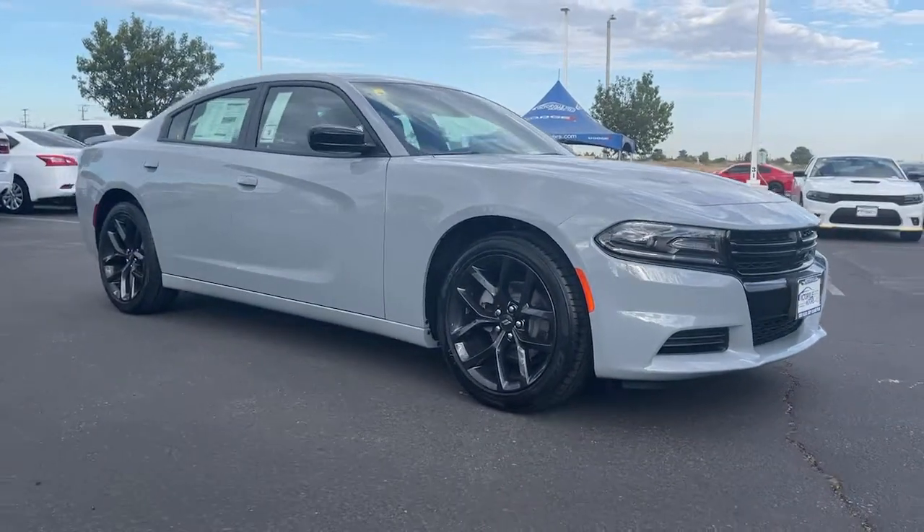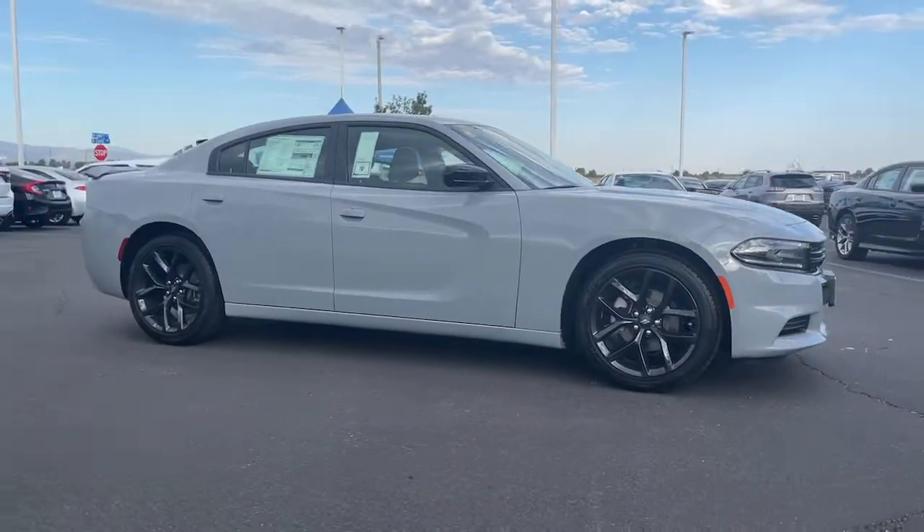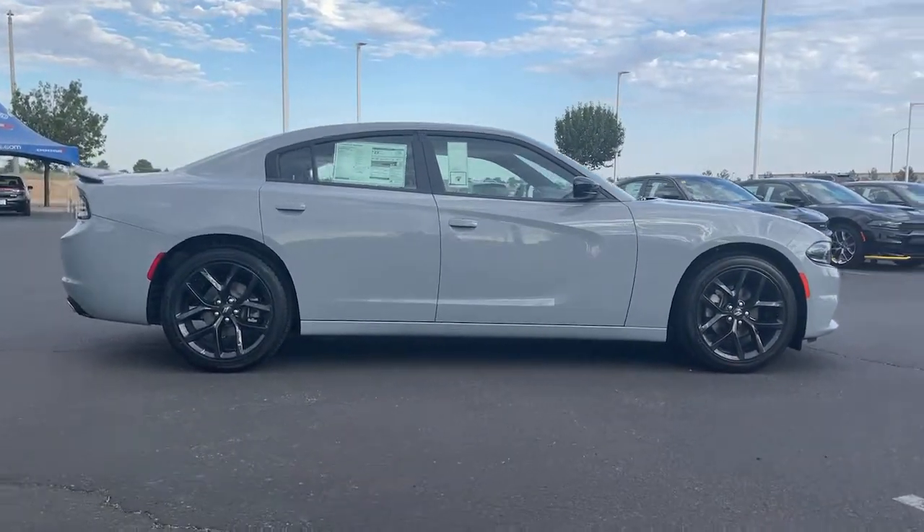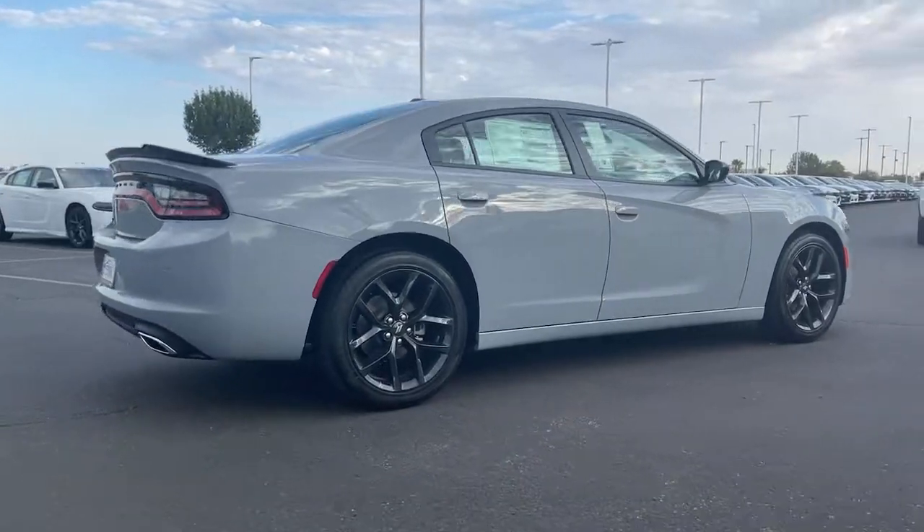Check out this 2021 Dodge Charger. The Charger delivers all the power and excitement you want in a muscle car and the safety features and convenience you need for the daily drive.